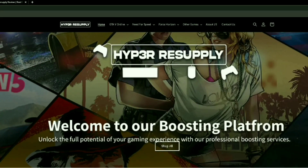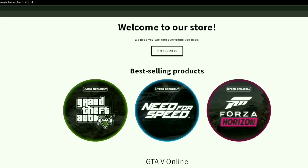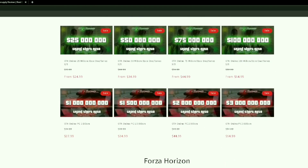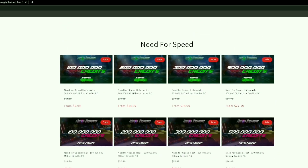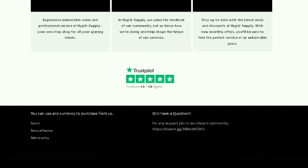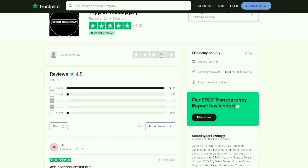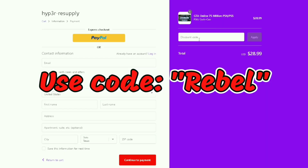Hyper resupply.com sells the best modded accounts for GTA 5, Need for Speed, and Forza Horizon. They sell modded accounts for each platform you play on, and you can find the best cheap prices there — no other website has the same prices. They also have five-star reviews on TrustPilot, which is a legit website that does background checks on reviews. Hyper resupply.com is a verified company with five-star reviews.